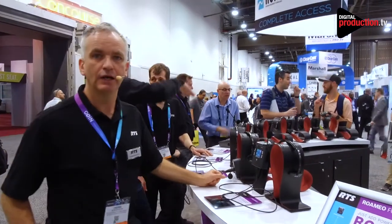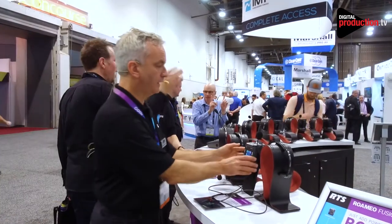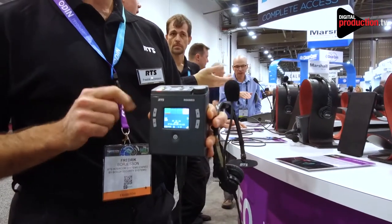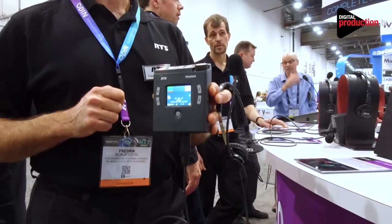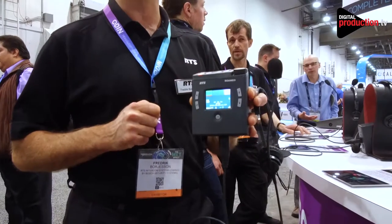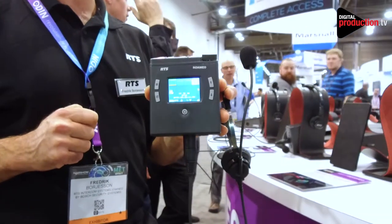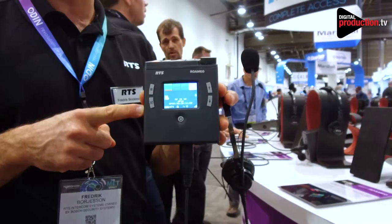We're now in a different section of the booth, highlighting the RTS digital DECT-based wireless system called Romeo. Romeo is a system based on belt packs with headsets. You wear this on your belt, and it gives you four talk-listen buttons where you can communicate with other users over DECT. The DECT technology is 1.8 GHz and is designed to allow up to 50 belt packs with 10 access points in Europe.